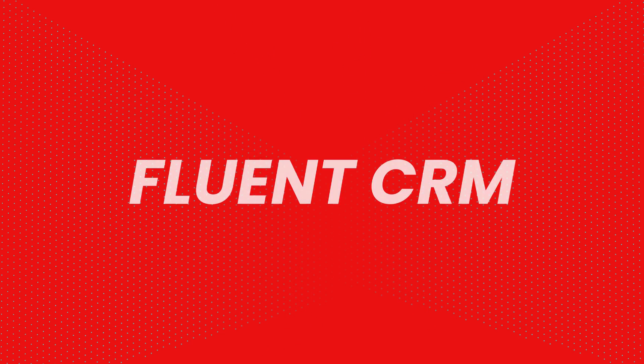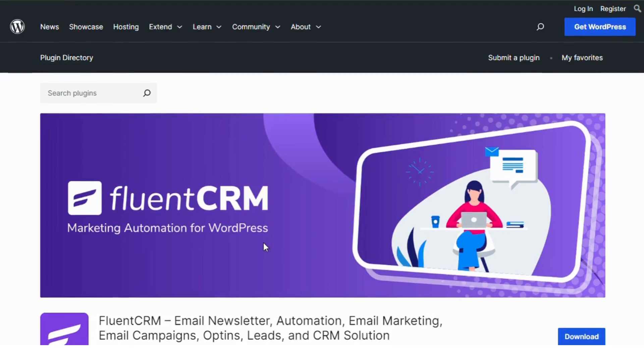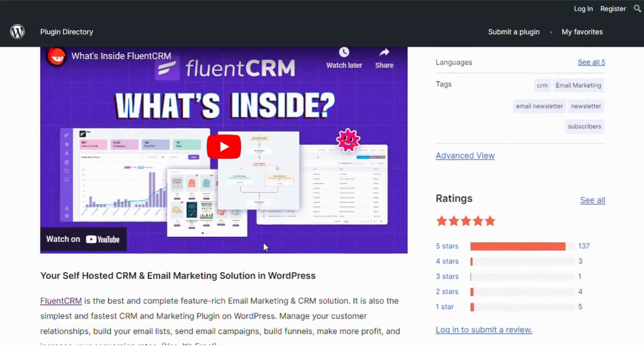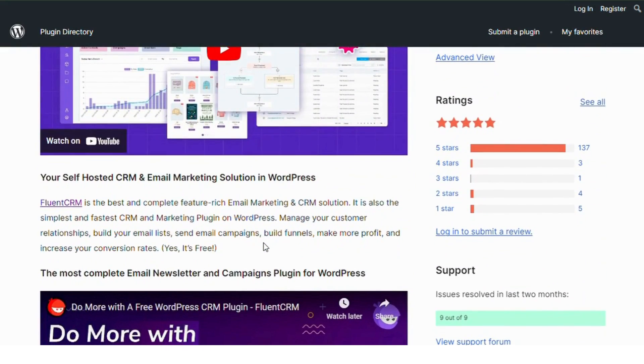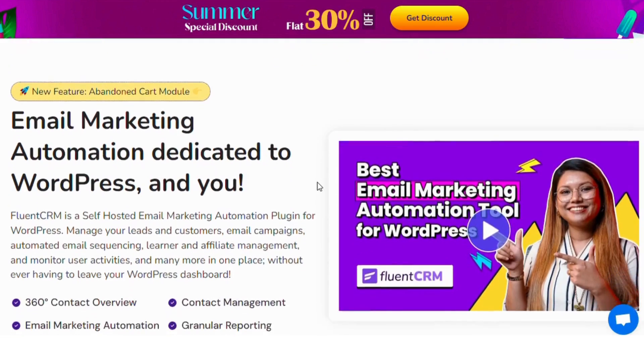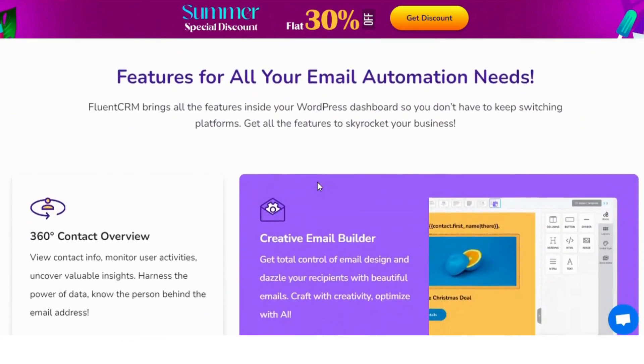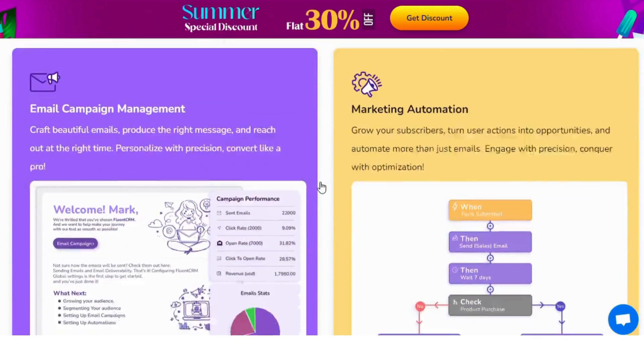Fluent CRM. This plugin is known for its simplicity and efficiency with over 50,000 active installs. It's an all-in-one email marketing automation tool that works directly within your WordPress dashboard. From managing leads to setting up email campaigns, Fluent CRM offers a clean, no-fuss solution for small to medium businesses.